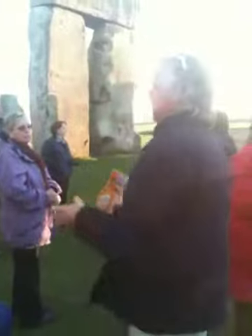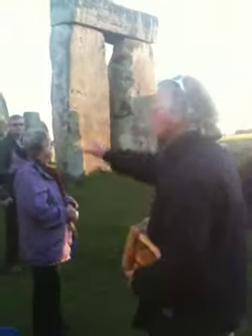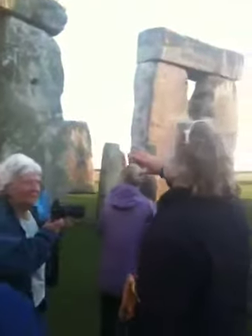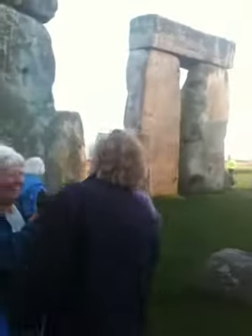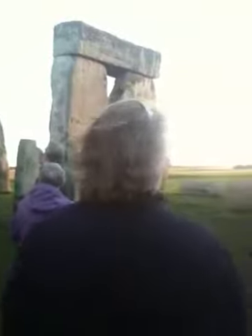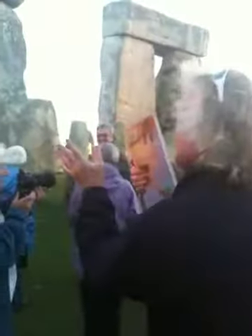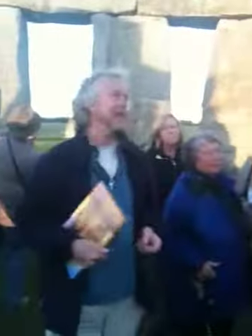Some people have suggested that it's maybe a male-female juxtaposition — the tall, elegant ones being the males. There's definitely a deliberate element to this. And we'll see this again at Avebury tomorrow, where they've chosen different shapes of stones and juxtaposed them around the circles and down the line of the avenue.